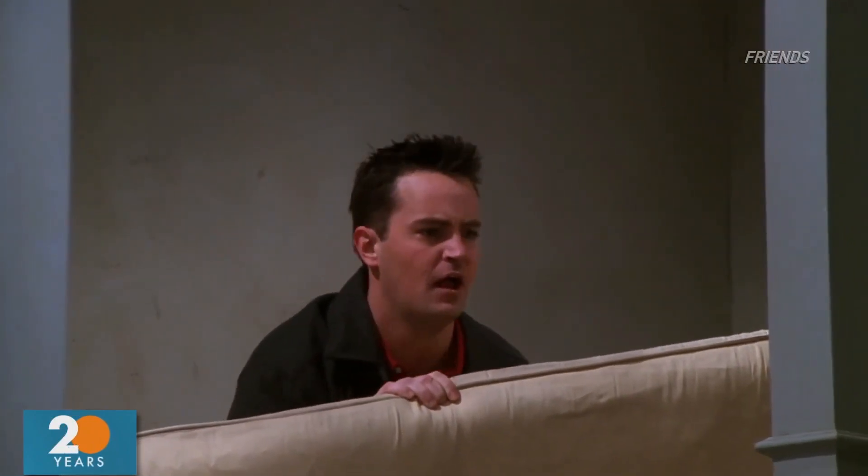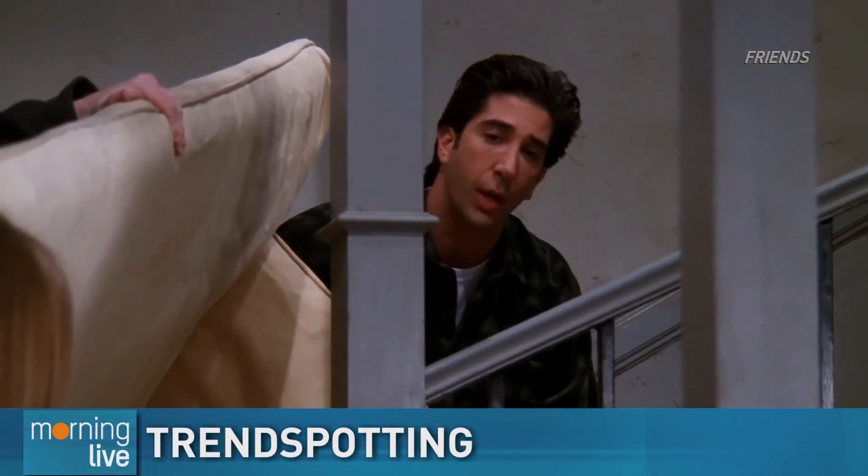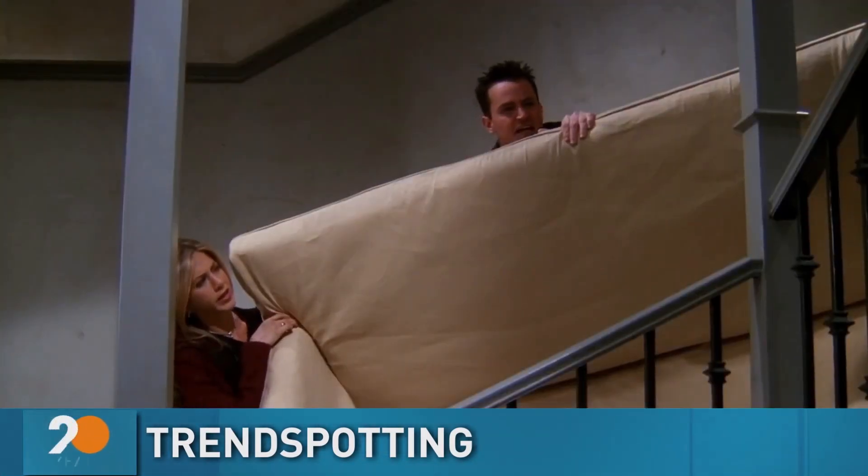We've all been there. Choosing the right couch is hard, but choosing one with your significant other is even harder. Interior designer Glenn Pelosi joins us with some tips and tricks for a happy sofa shopping experience — so many choices, so many things to fight about.